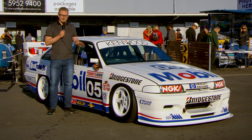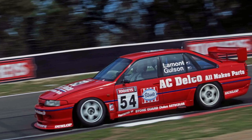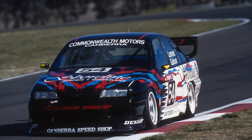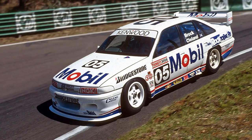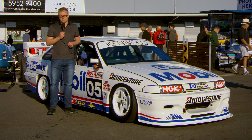They patched it together and got it racing. It was sold to privateers Greg Crick and Tony Scott in the years that followed, and then to Ed Lamont in New Zealand. After 20 years across the Tasman, in recent years this car's been brought back and returned to its original livery. It's now part of the Montgomery Motorsport collection.